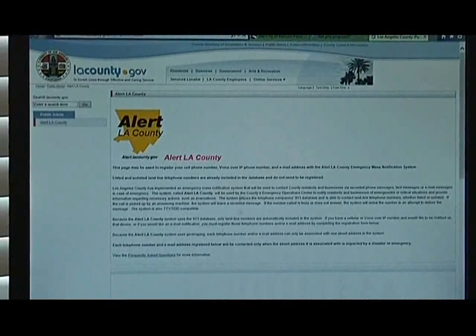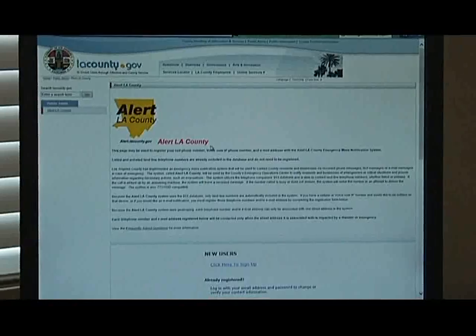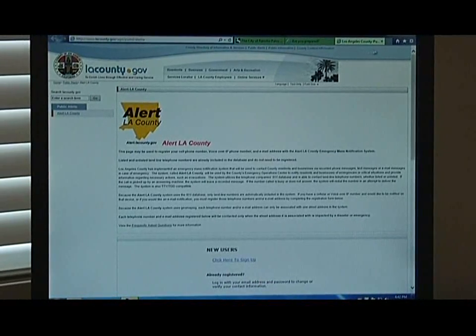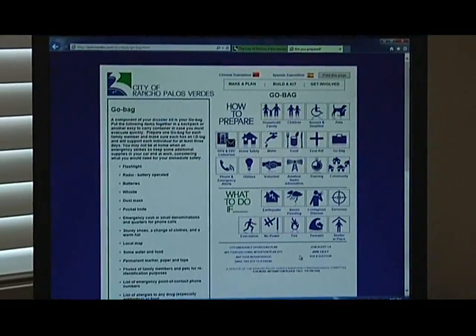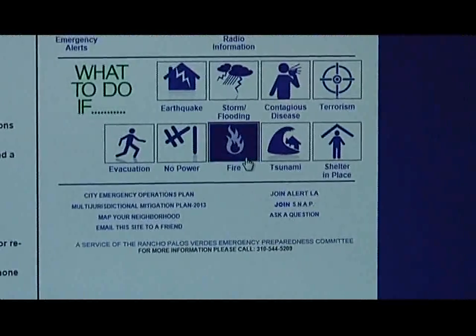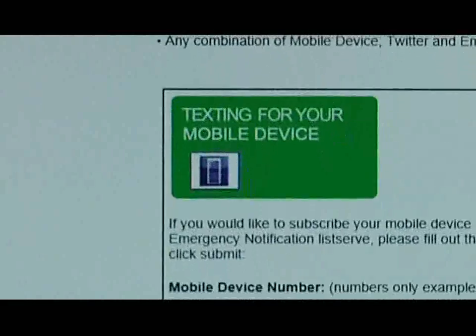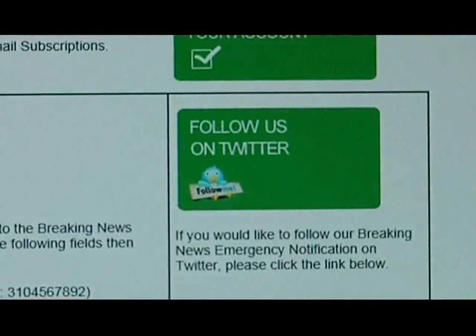This is a really positive development in emergency preparedness over the past few years — local governments are actually pushing information out. The City of Rancho Palos Verdes is doing that as well. You can sign up for listserv announcements, and the city is very good about pushing out local information. With listservs, the city will push out information to you about what's going on, including any emergencies happening in the city.